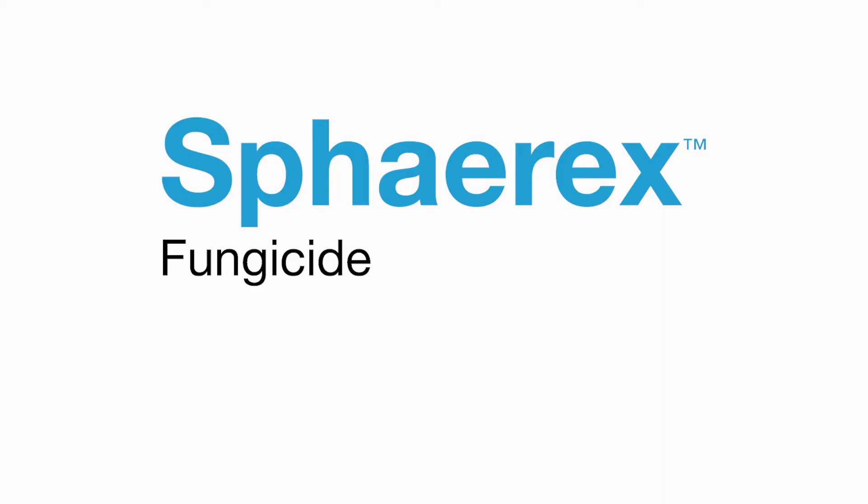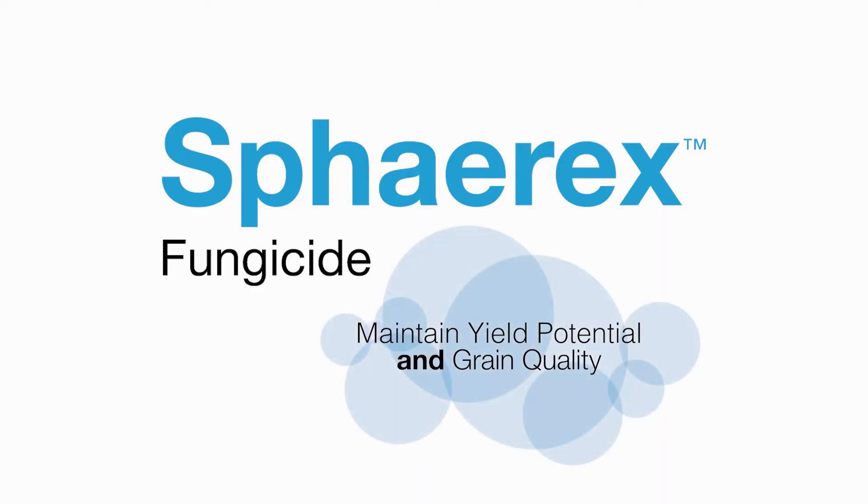That means more money in your wallet and peace of mind. You've worked hard for your wheat crop so far — maintain the yield quality and yield potential with Spherix fungicide. Contact your local BASF fungicide expert to learn how to utilize Spherix fungicide for late season disease control like fusarium head blight and the DON that it produces, to maintain that yield potential and grain quality.